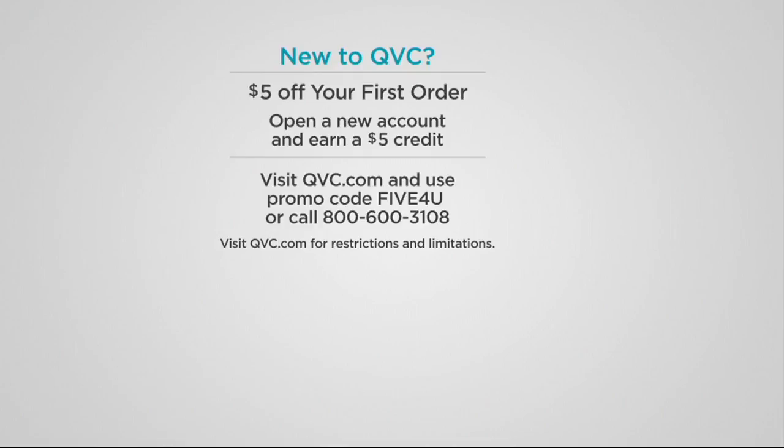I also have $5 for you if you are brand new to QVC, because you're eligible to take $5 off your first order here at our store. Just remember the promo code '5 for you,' and either let the operators know when you call in, or if you're at QVC.com, just type in that promo code to get your $5 off.